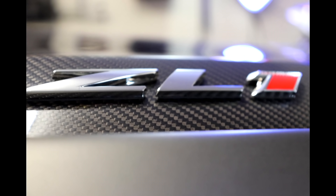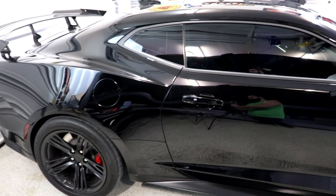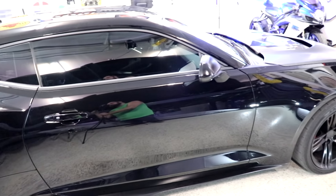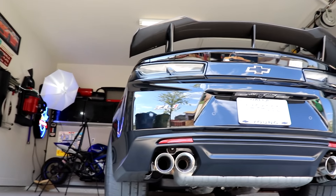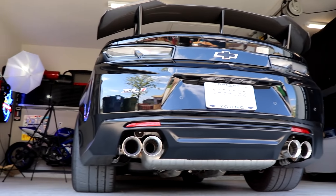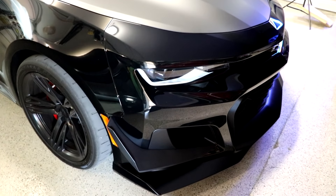The One LE variant takes a page from the book of the fifth-generation Z28 and makes use of the Multimatic DSSV dampers, also known as spool valve shocks. What's so special about the suspension? To give you an idea, the ZL1 One LE shares the same type of suspension as the Aston Martin V12 Vantage, the Aston Martin Vulcan, the new Ford GT, and also every current F1 car.